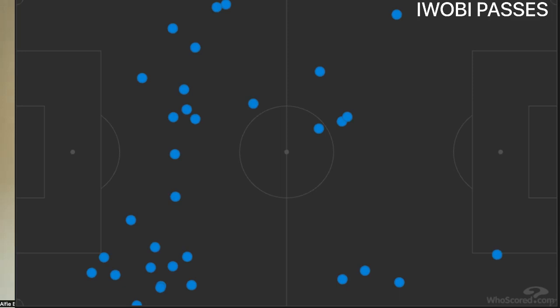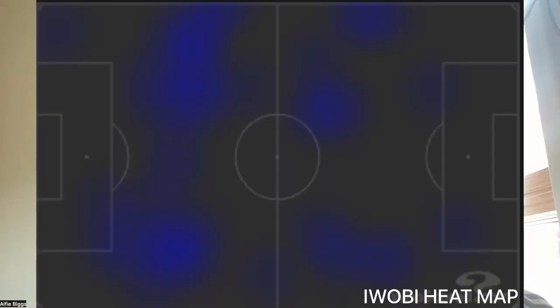Not good enough, obviously. He created the most shot-creating actions on the pitch with five, most key passes with four, most passes into the penalty area with three, most progressive passes with six, and he had the most touches in the final third for Everton with 27.